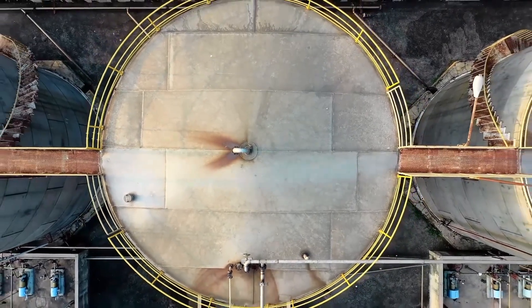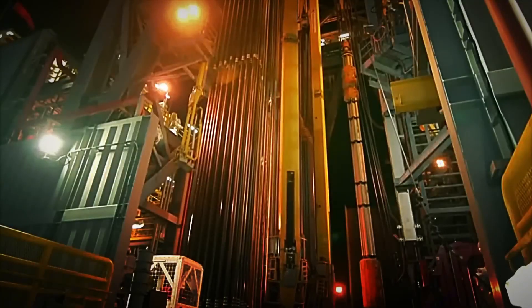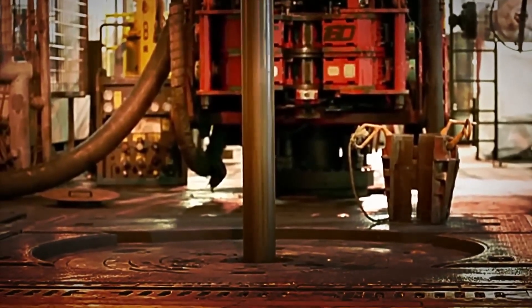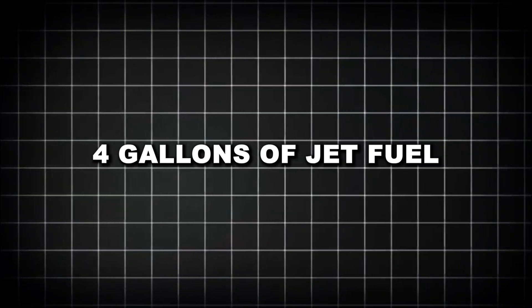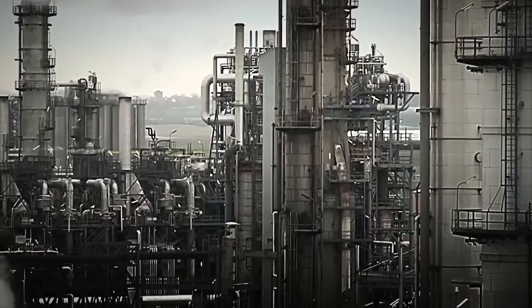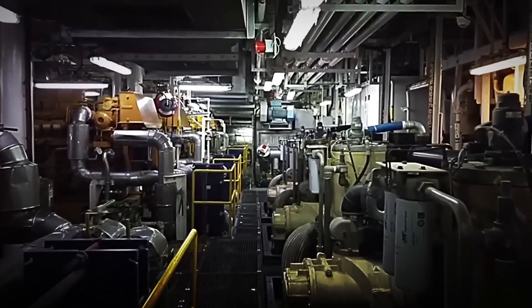The modern refinery — a marvel of integration. Today's refineries are marvels of integration and efficiency, where heat, energy, and intermediate products are constantly exchanged between units. Nothing goes to waste; even refinery gases are captured and used as fuel for the refinery's furnaces and boilers. A typical complex refinery can transform a barrel of crude oil into approximately 19–20 gallons of gasoline, 11–12 gallons of diesel and heating oil, 4 gallons of jet fuel, and 6–8 gallons of other products including lubricants, asphalt, and petrochemical feedstocks. The economics of refining are driven by the crack spread — the difference between crude oil prices and the value of refined products — with refineries operating on relatively thin margins of typically just a few dollars per barrel processed.